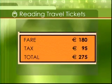The fare on a ticket means its price. Here the ticket costs 275 euro including airport tax.